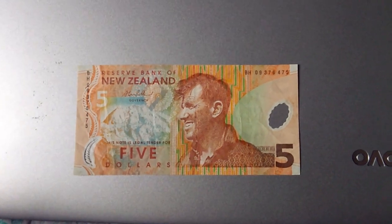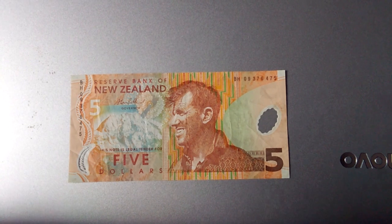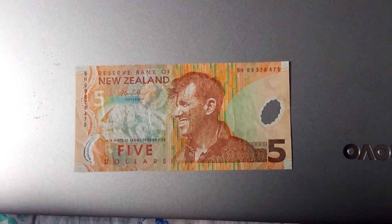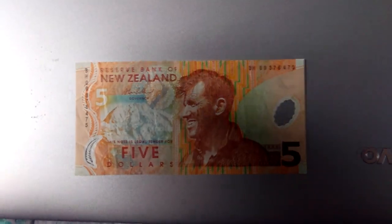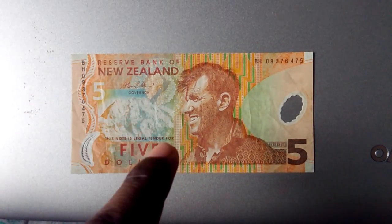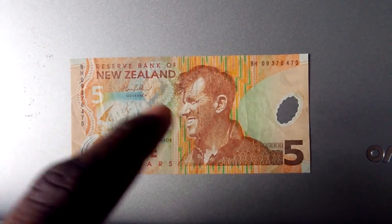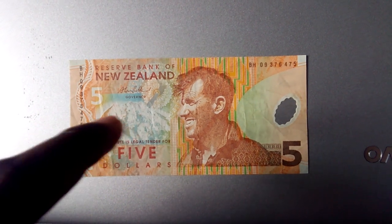Hi friends, today I am going to do a video on the $5 bill of New Zealand. This is the 1999 issue; it was withdrawn from circulation in the year 2015. This is the Reserve Bank of New Zealand, and here is the signature of the governor. This is Mount Cook — a big mountain in New Zealand.